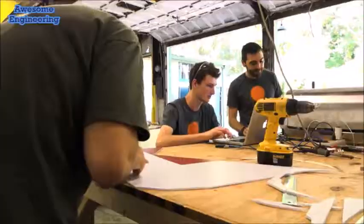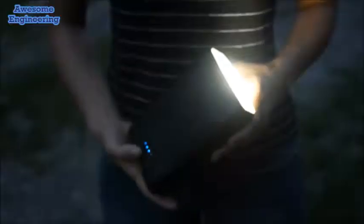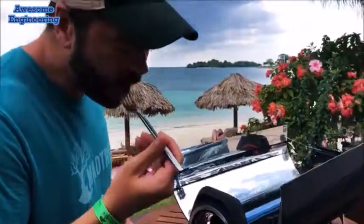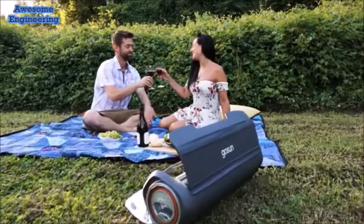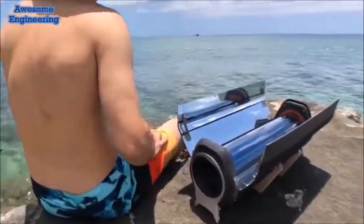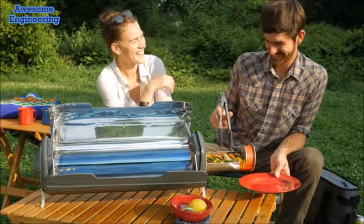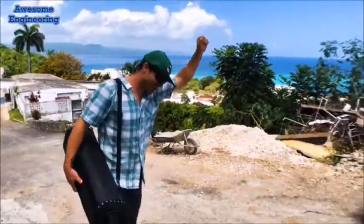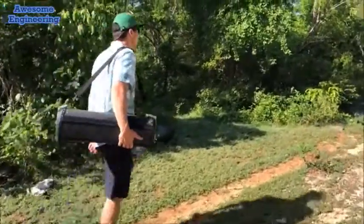After four years of development, it's finally here. We're excited to introduce our hybrid Fusion. GoSun Fusion lets you do the cooking at a fraction of the power and a fraction of the fuss, giving you the freedom to do the things you love, to feed those you care for, and to cook off-grid without gas. GoSun welcomes you to the fuel-free frontier. Let's do this.